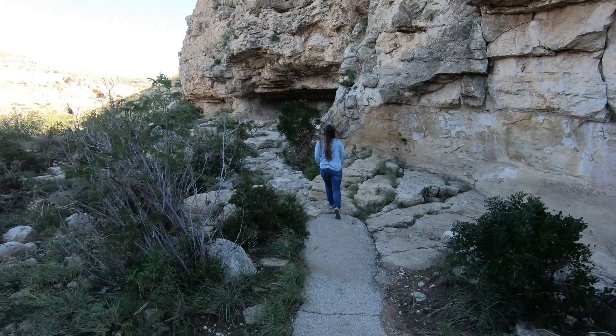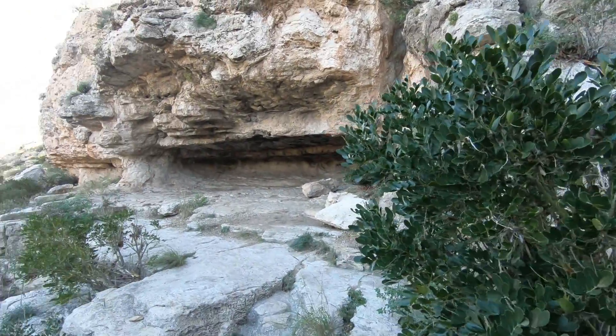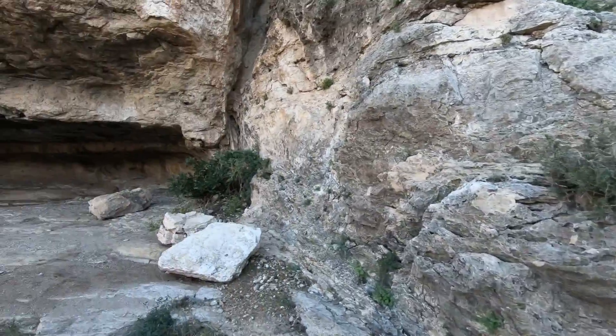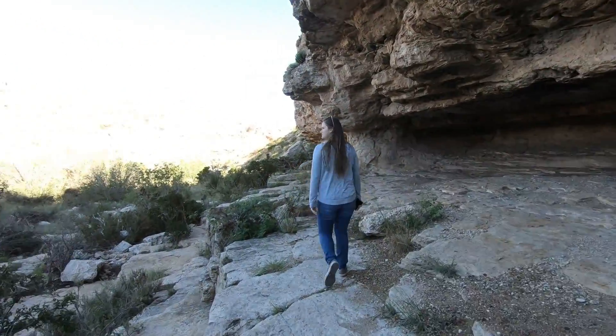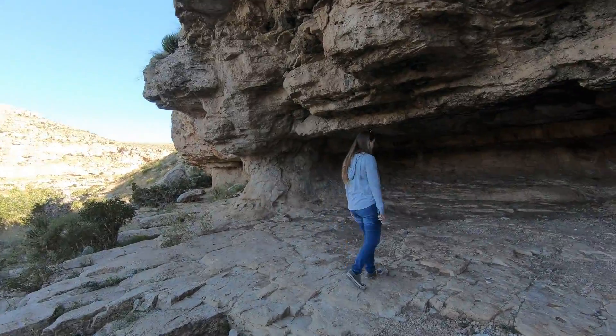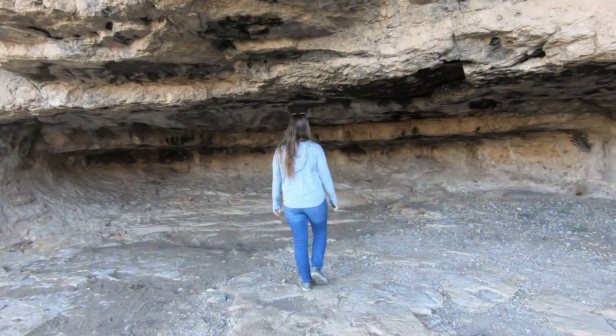How neat is this — this little interpretive trail takes very little time, maybe five minutes, like 200 yards, but teaches you about some of the native plant species and takes you to this cool little cave — or natural shelter, I'm not sure it qualifies as a cave. It's pretty neat; you can stand up in it.